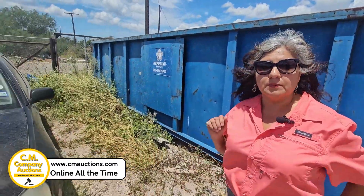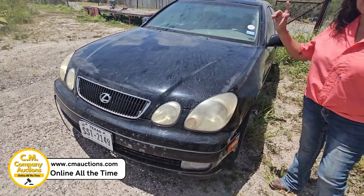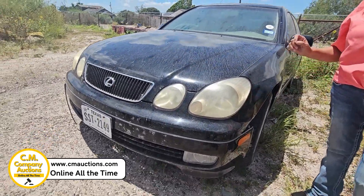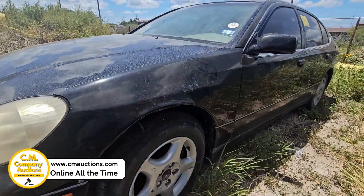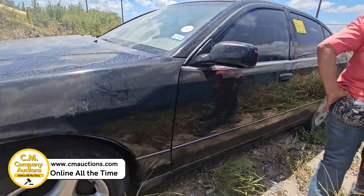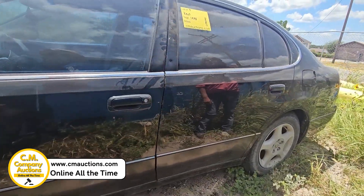Amigos, tenemos este Lexus del año 1998. Sí tenemos llaves, pero no prendió porque el cable de la batería tiene algún problema — como que quiso prender pero no prendió por el cable. Visítenos en cmoxys.com para más información. Este va a ser el lote número 9, es un Lexus del año 1998.